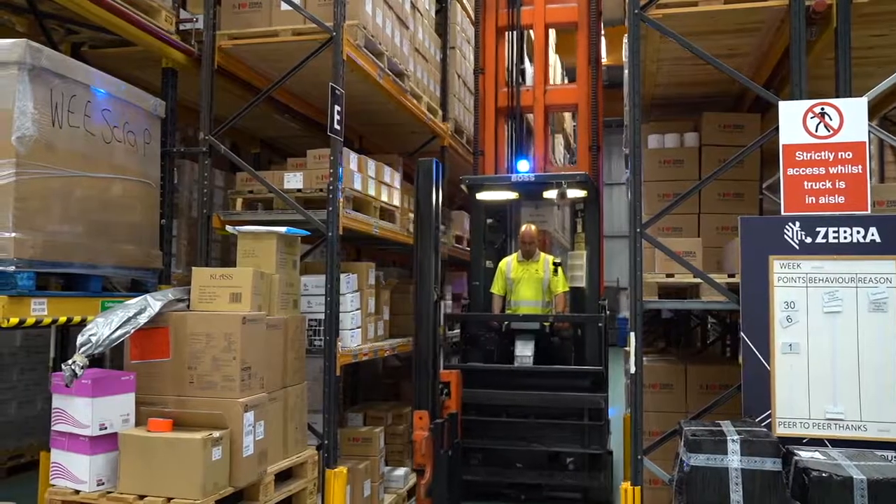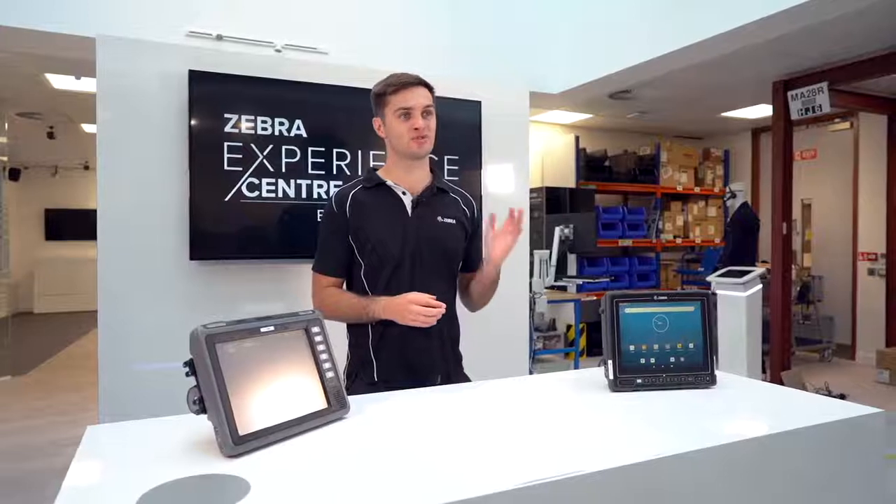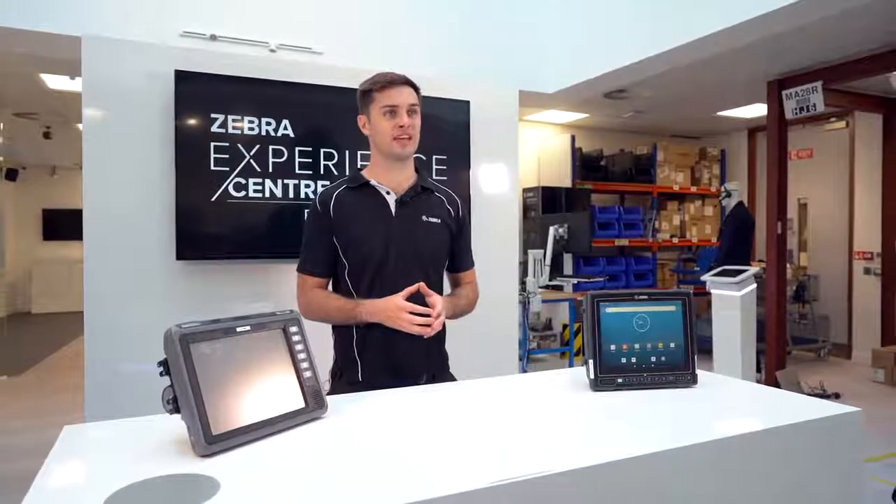For forklifts that are going to be facing lots of knocks and bumps, the VC8300 has been tested to more stringent shock and vibration tests.